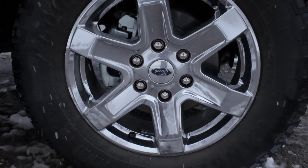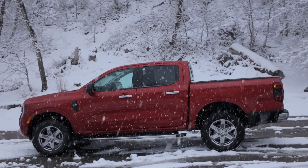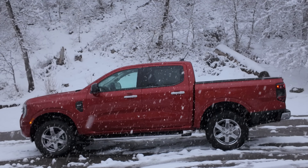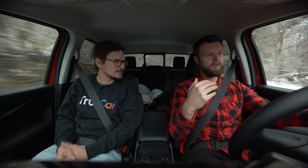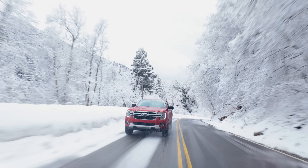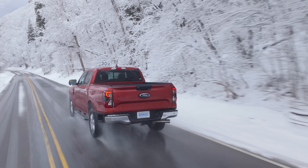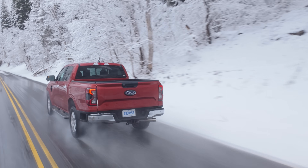The brakes are disc all around. I think the previous one had drums in the rear. The disc brakes are totally fine on these mountain roads. It's just a good, normal truck — nothing wrong so far for driving. It's not that the truck is slow; it's that the transmission makes the truck feel slower than it is. The amount of power is adequate, but the transmission just doesn't help the cause.